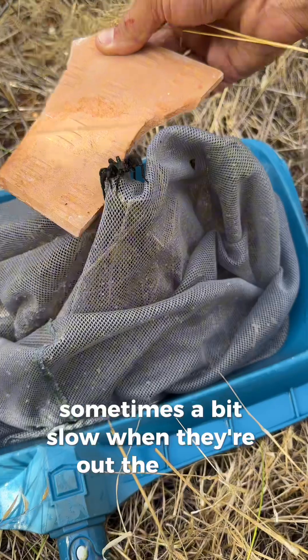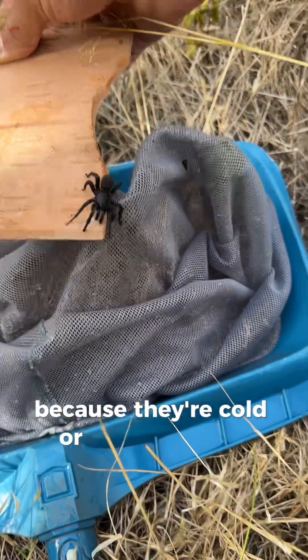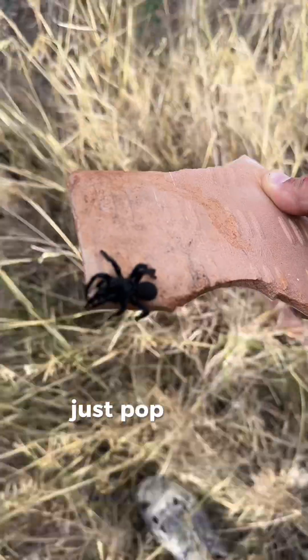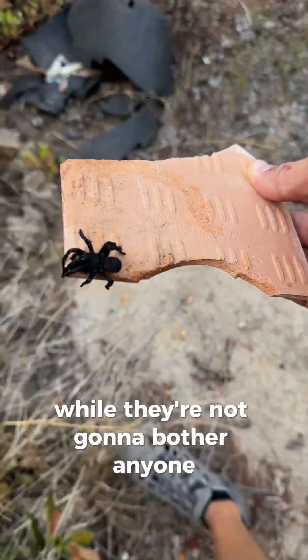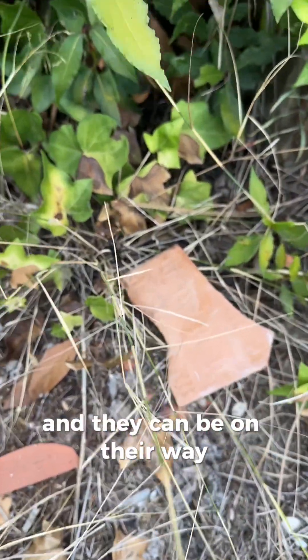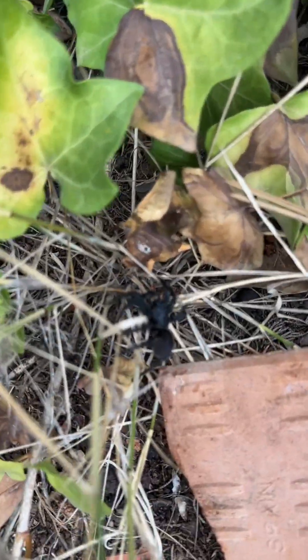Sometimes they're a bit slow when they're out of the water because they're cold or because they've been through stress. Just pop them somewhere in the garden where they're not going to bother anyone, and they can be on their way. See you later.